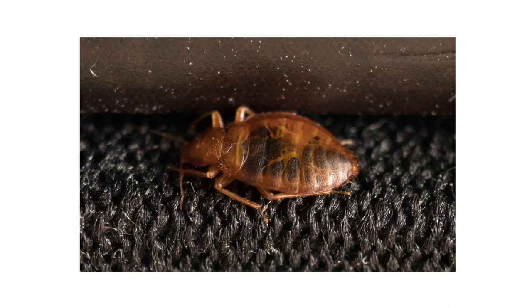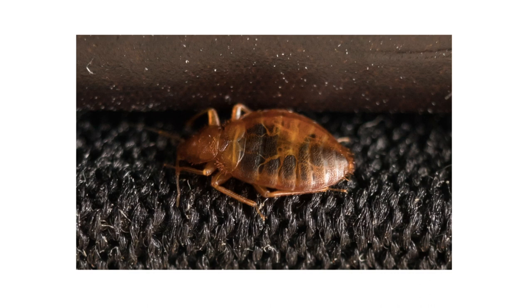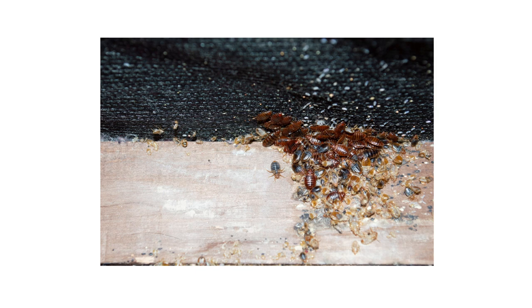Also check along or under baseboards and around door frames. If there are any other tight spaces you feel a bed bug could get into, inspect them for activity. Bed bug activity is typically isolated to one room — if they go beyond that, then you're dealing with a severe infestation.